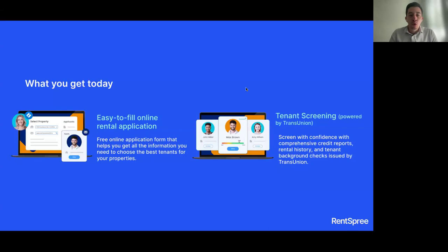As a quick refresher, what you get today with RentSpree is, number one, an online rental application which can be completed by the applicant on both desktop and mobile devices. This application will give you everything you need to know about the applicant's residential history and employment.